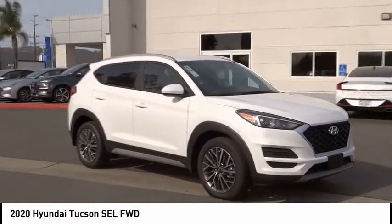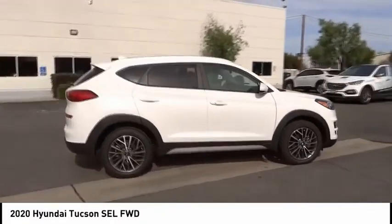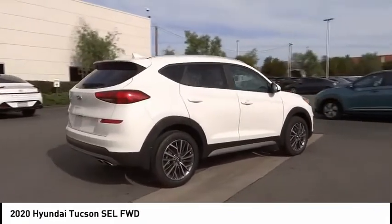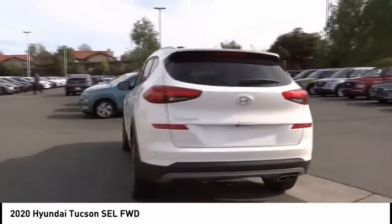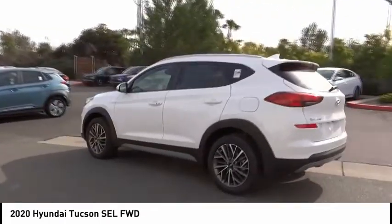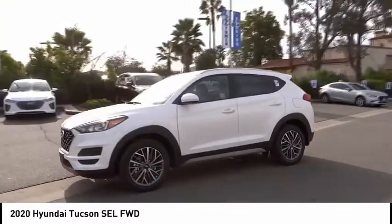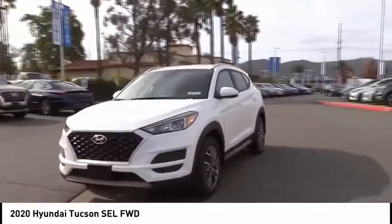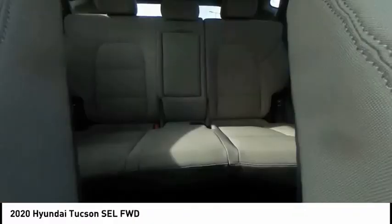Looking for the right vehicle? Check out the 2020 Hyundai Tucson. The Hyundai Tucson is Hyundai's first CUV to be designed in Europe. Tucson takes the boxy utility vehicle and transforms it with flowing curves, graceful lines, and style to spare. It's the future of the crossover. This vehicle has less than 100 miles.